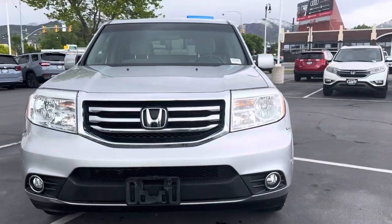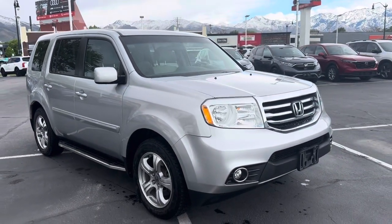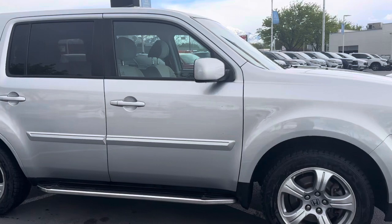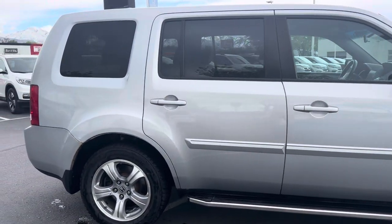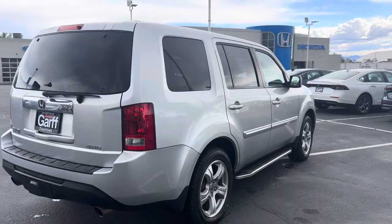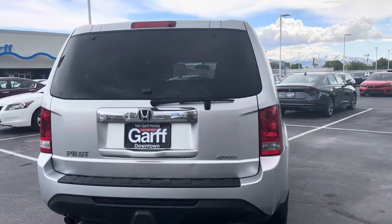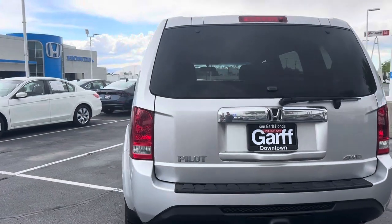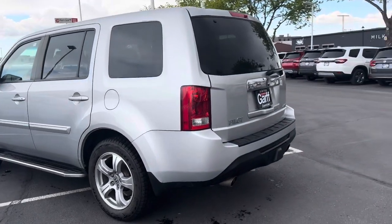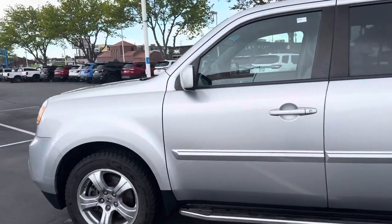On the exterior, the car is very well taken care of. We just took this in and this is how the owner turned it in. It will have some slight imperfections, but keep in mind the car is 11 years old. A lot of the servicing on the vehicle was also done at a Honda dealership.